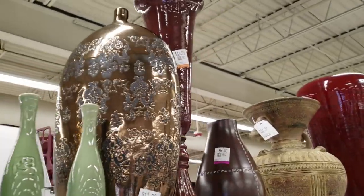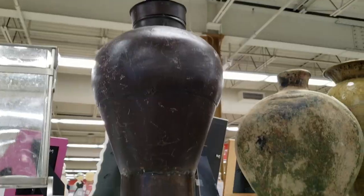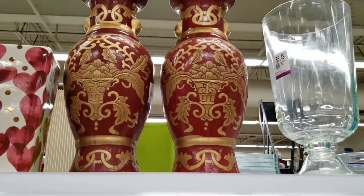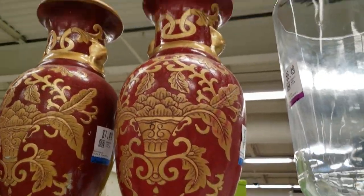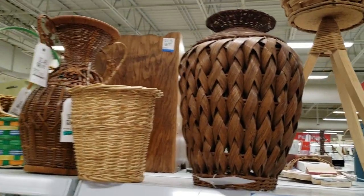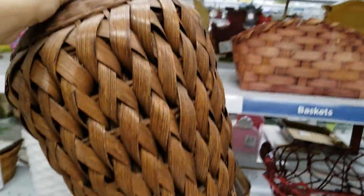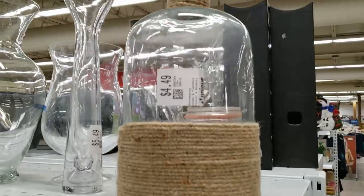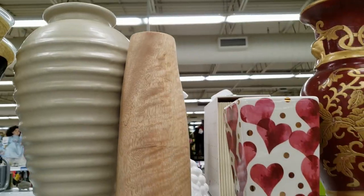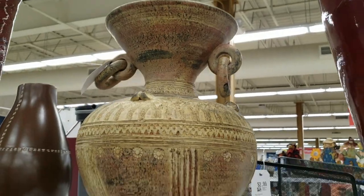I thought there were a lot of unique vases at this thrift store and I really liked this bronze one in particular, although I didn't end up getting it. I did end up getting this basket which I thought had a beautiful shape and I think it might also work in my African themed office. That wood vase was also really nice and turned out to be from West Elm so I ended up grabbing that as well.